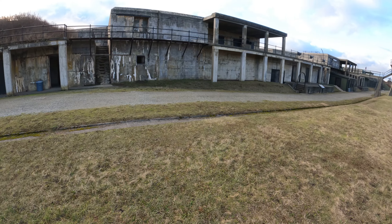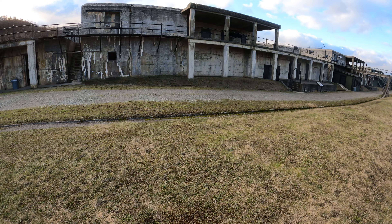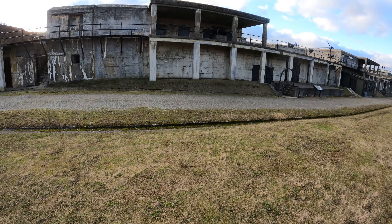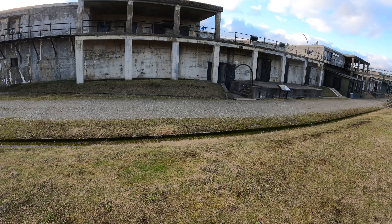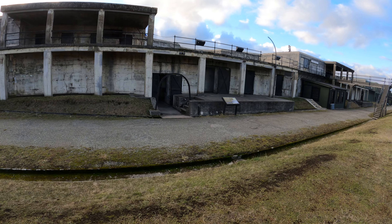I'm just north of Battery Kingsbury. It looks like the next one is Battery More. Until now, I've had this place pretty much to myself. Unfortunately, a whole school bus full of little kids came here, and they're running around and they're gonna photobomb me, but oh well. As long as they don't mind being in my video, I guess I don't mind shooting them in my video.